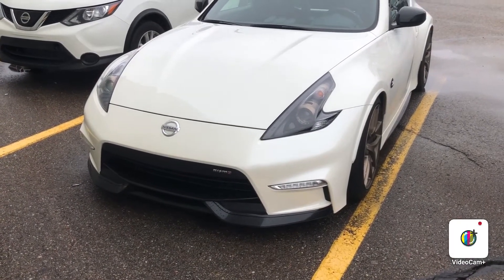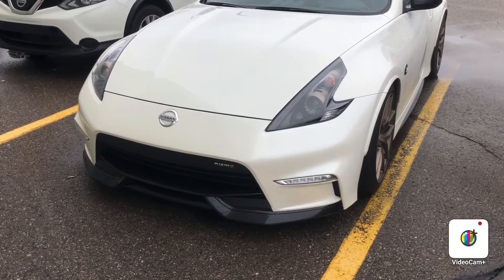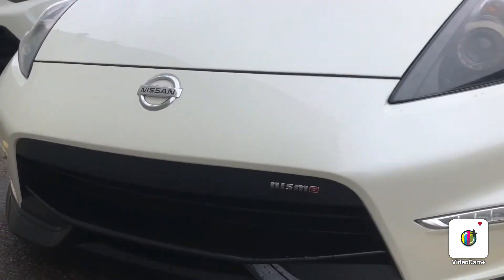Hey guys, my name is Joseph here from Shrew Nissan, and this is our Nissan 370Z Nismo. Beautiful headlights as well as Nismo front badging.